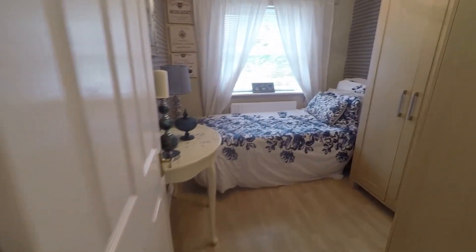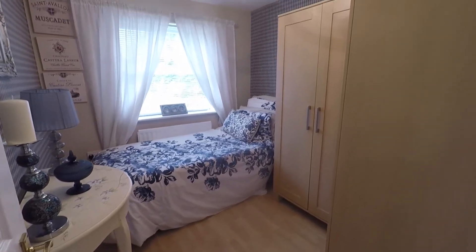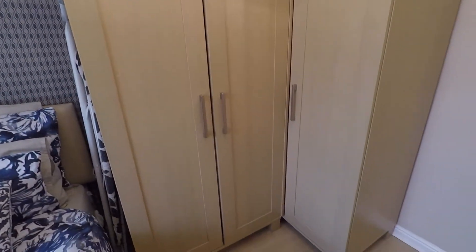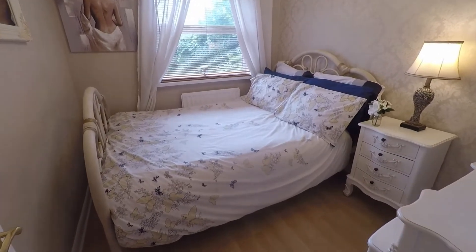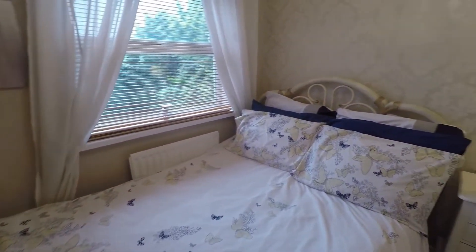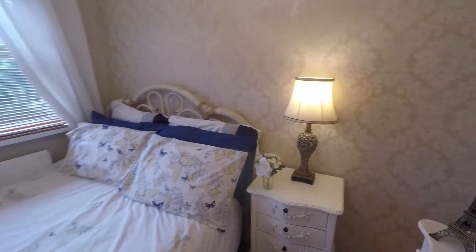Across the way we have the smallest bedroom, currently used as a single but able to house a double bed. There are wardrobes in here which take away a little floor space, but you could easily house a double bed or keep it as a very generous single. Next up is bedroom three, very similar in size, but as you can see a double bed is in here to show the different layout. Both bedrooms overlook the rear garden and are very well presented in a nice neutral decor.